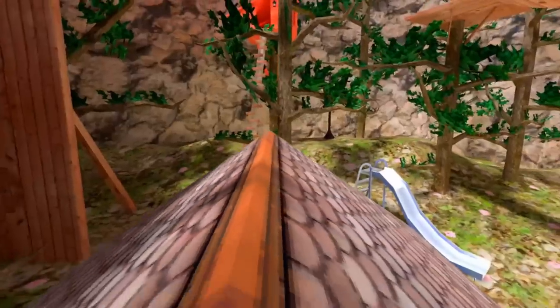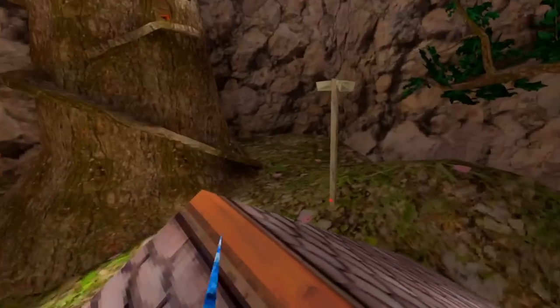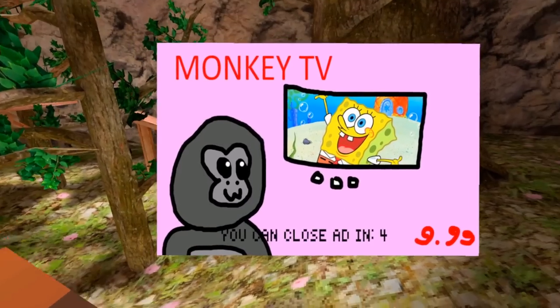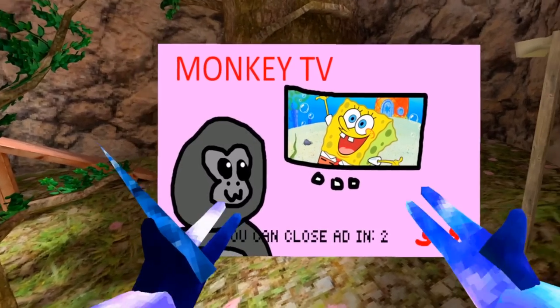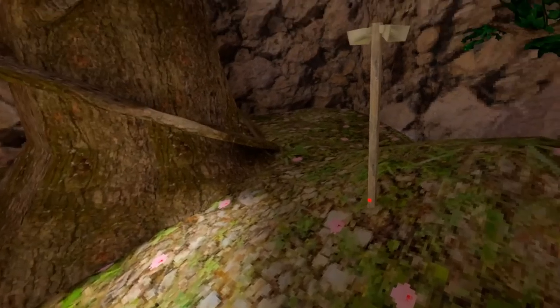But it is a bunch of different mods, so every mod that comes up has been a pretty good mod. Let's see what the next one's gonna be. Monkey TV. Just Spongebob with a monkey on there. Why? Why is there ads in Gorilla Tag now? It has no sense being here.